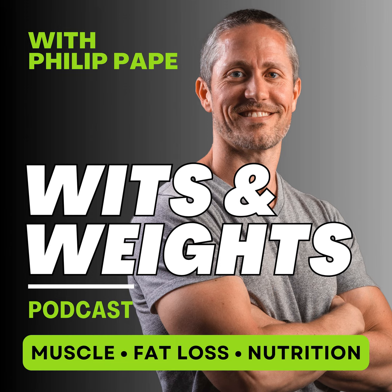Hey, it's Phillip, and before we start today's episode, I have some exciting news about a project you're going to love. Over the years, I've discovered what truly works for getting sustainable, life-changing results in your fitness journey.